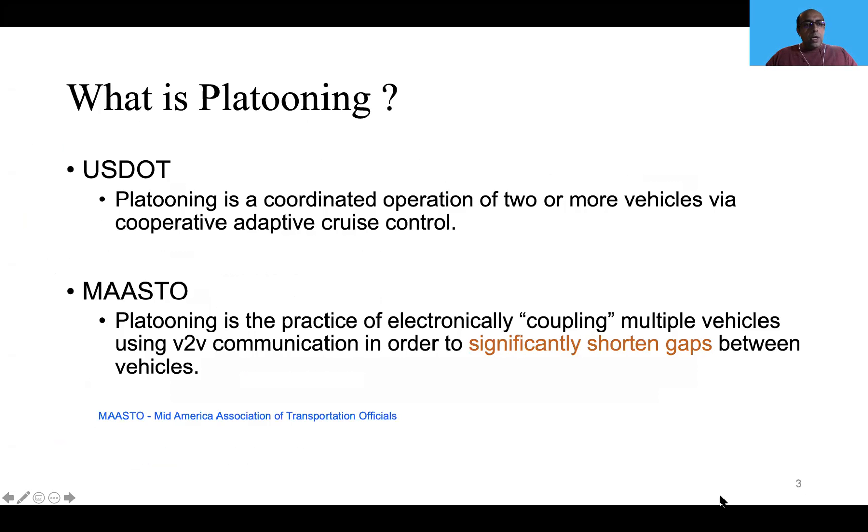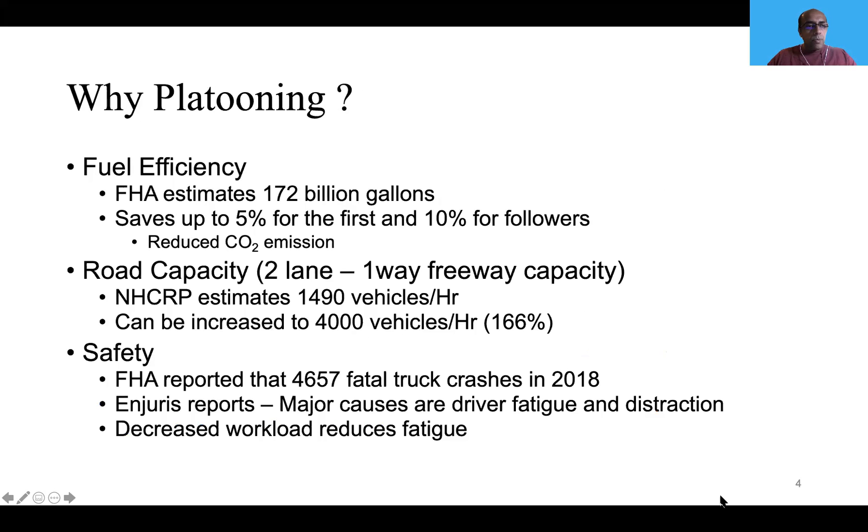So what is platooning? According to the US Department of Transportation, platooning is a coordinated operation of two or more vehicles via cooperative adaptive cruise control. Or as the Mid-American Association of Transportation officials would define it, it's a practice of electronically coupling multiple devices in order to significantly reduce the gaps between vehicles. This reduction in gap gives us fuel efficiency, because when the gap reduces it reduces air drag, which improves fuel efficiency and also reduces carbon footprint.